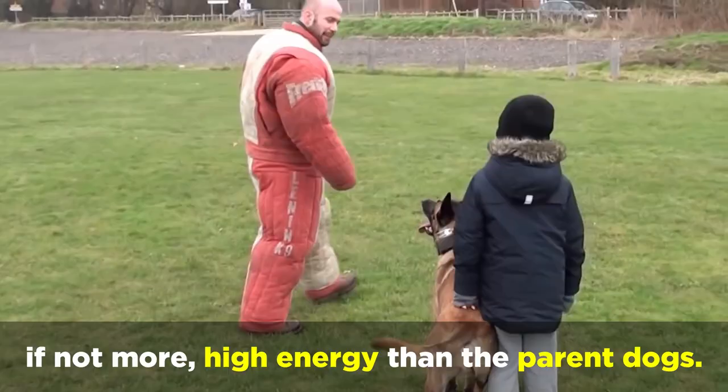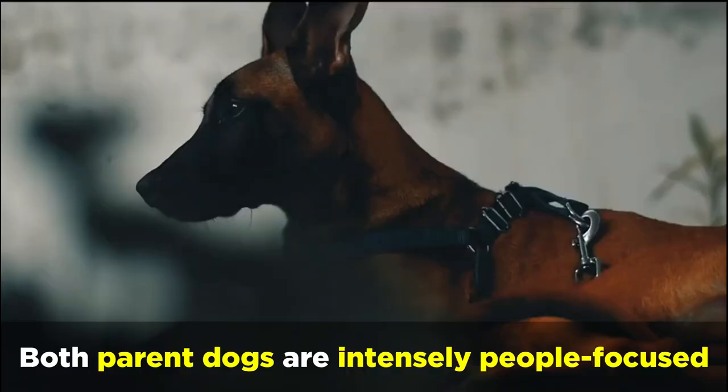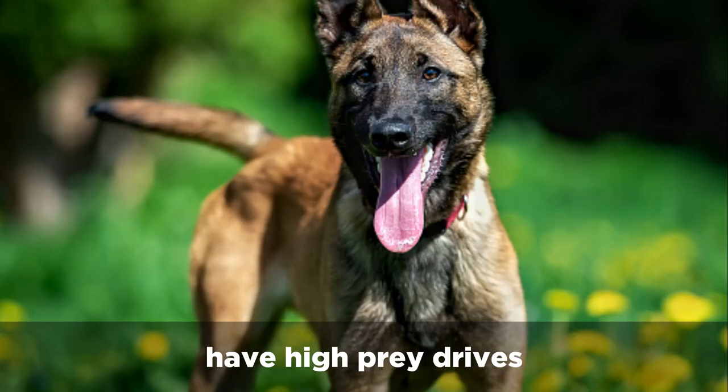Both parent dogs are intensely people-focused, have high prey drives and chase instincts, and won't like being left alone too frequently.